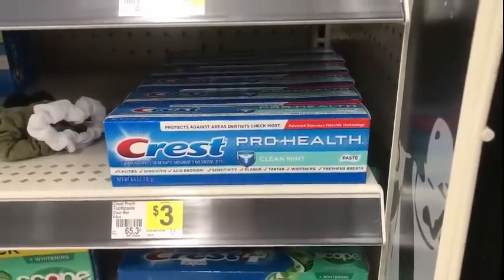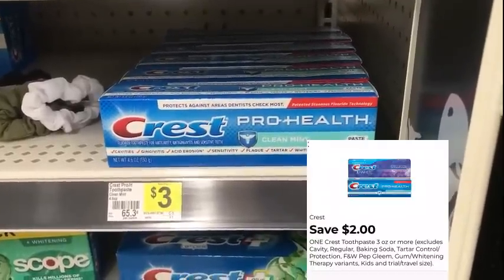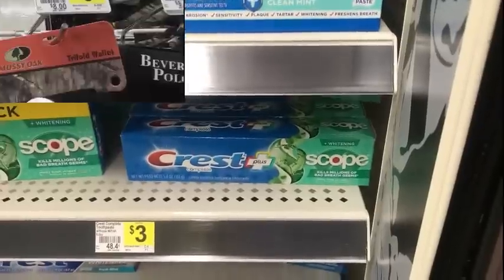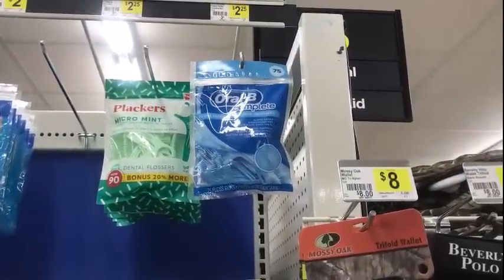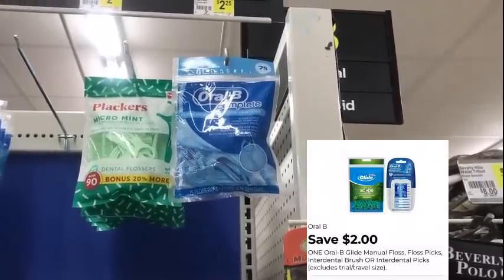The Crest toothpaste — of course the three dollar Crest toothpaste — we have a two dollar digital on the app making that a dollar, any of the three dollar Crest toothpaste. I found some Oral-B flossers for $2.25 — we have the two dollar digital on the app, that makes those 25 cents.